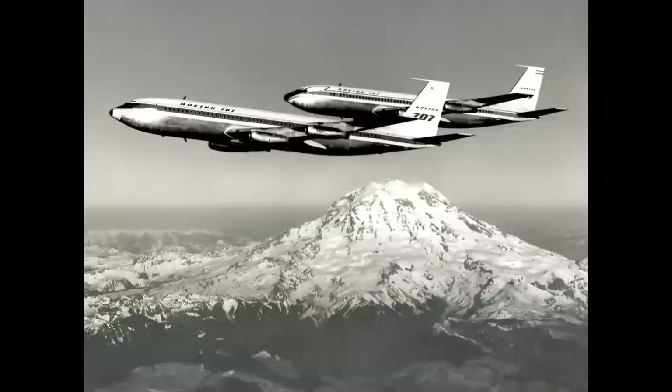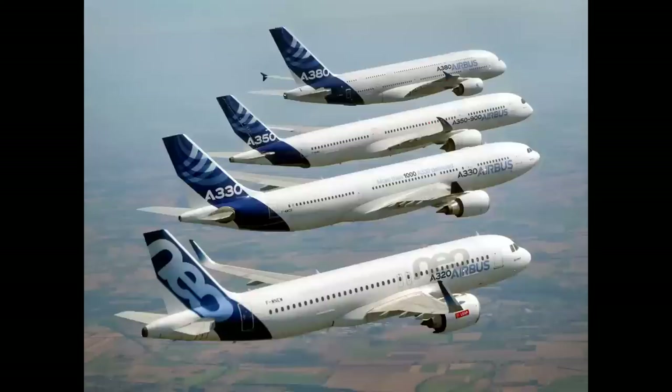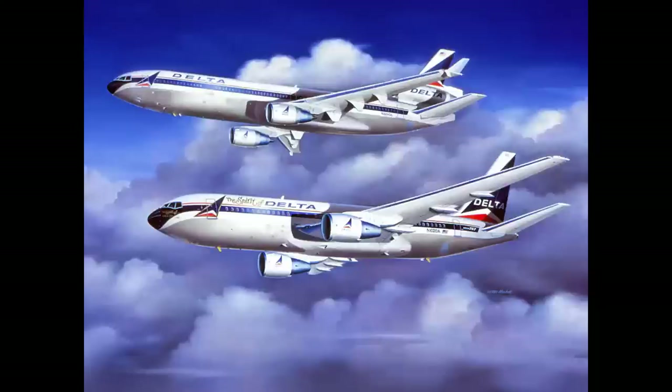Boeing used formation flying for promotion - these are the first two Boeing 707 airliners in 1958 over Mount Rainier, nicknamed Mount Boeing for all the photos taken over it. Here's a beautiful shot of British Airways Concords in formation, and the Airbus fleet in an Airbus-released photo. Yes, airliners fly in formation as well.